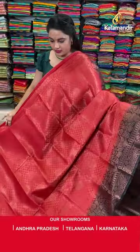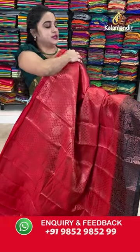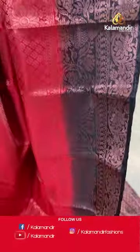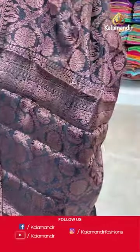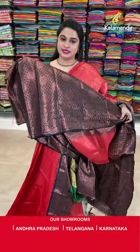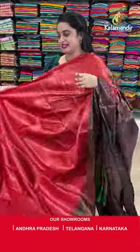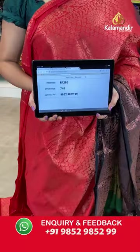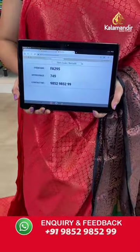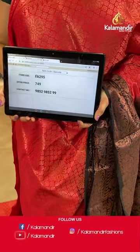On to the next saree — stunning red and dark brown colour. The body is with the floral brocade and circle floral motifs. Contrast border with the pot motifs and the florals. Contrast pallu with the pot motifs. Paired up with contrast brocade blouse along with the border. Saree code FA295 and Viva's price Rs.749 only. To purchase, take a screenshot and share on our WhatsApp number.